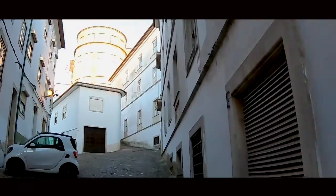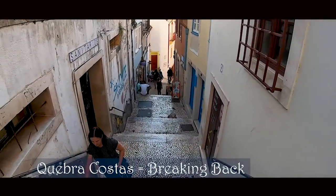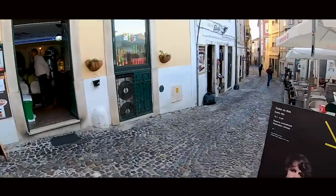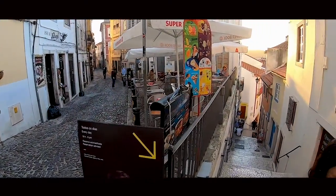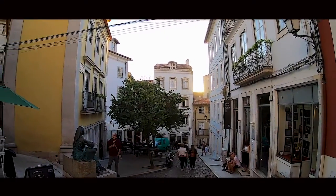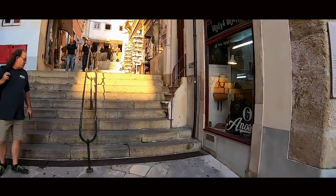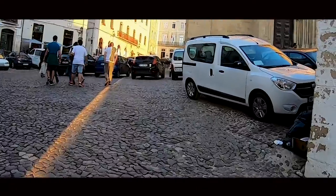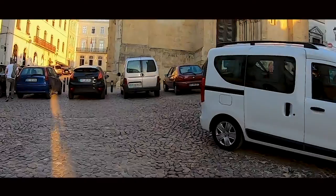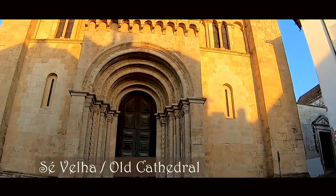We continued our journey uphill with the help of Quebra Costa Street, and continued on that path until we reached the old Cathedral of Coimbra. It had a similar style to the Santiago Church we saw earlier, although this one demonstrated more finesse.